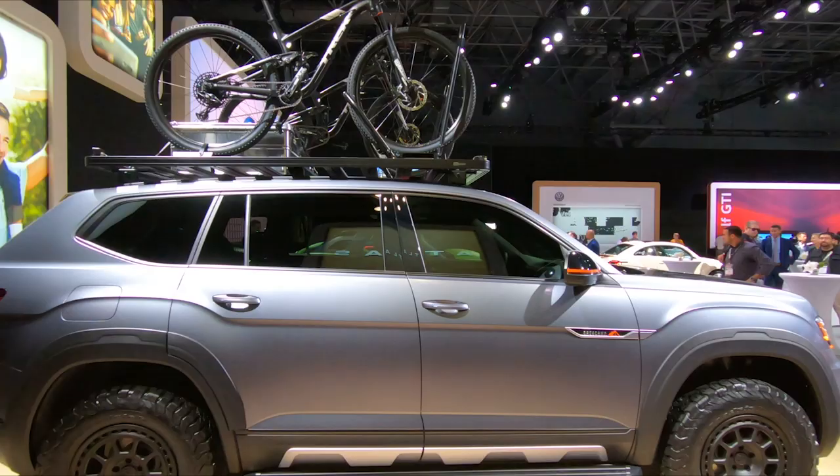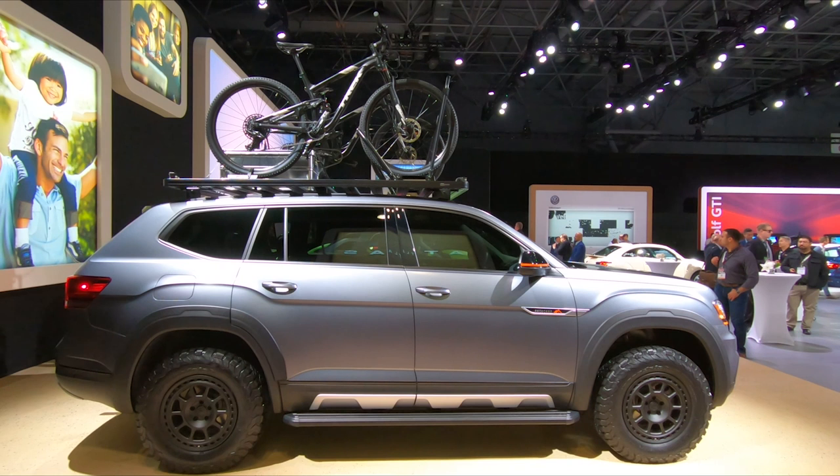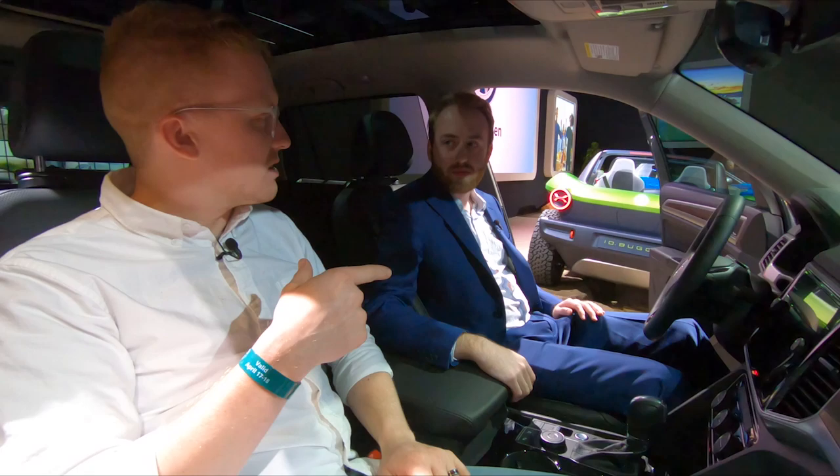Why would you spend all this money to do something like this to this vehicle when you can just buy a vehicle out there that has that capability? You could buy a Jeep, something that can really hit the trails well. Yeah, obviously there's a lot more luxury in this thing, but to do what you want to do with this kind of vehicle, it's just not totally up to snuff.